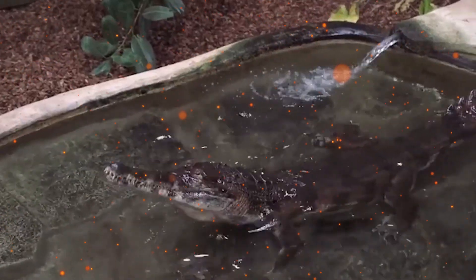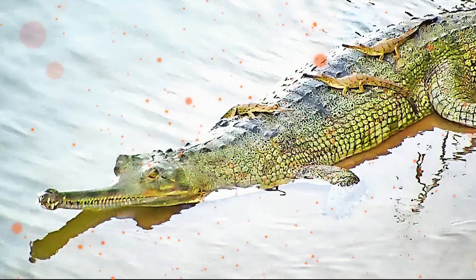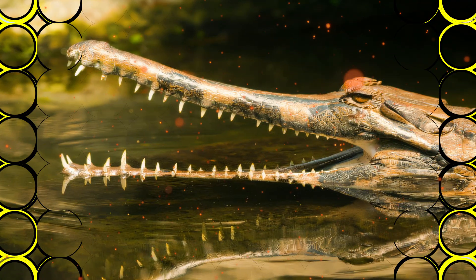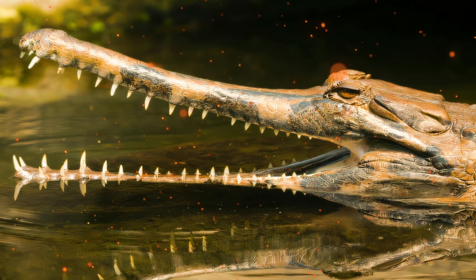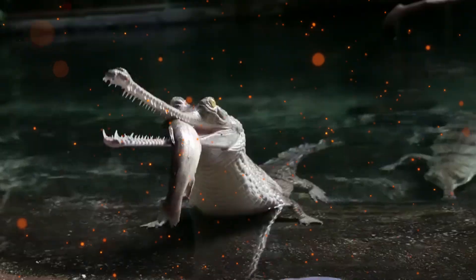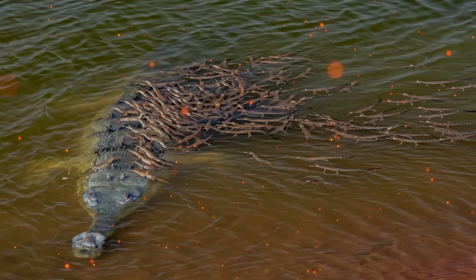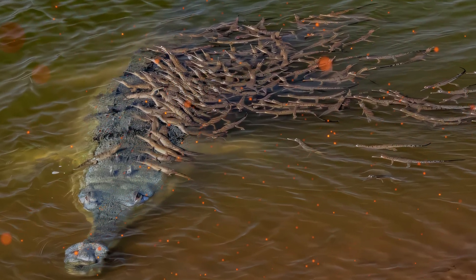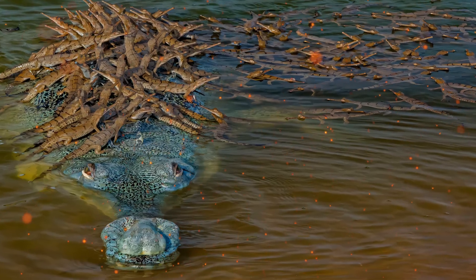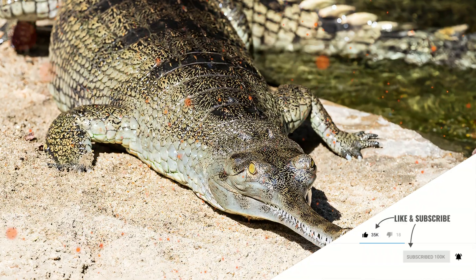Habitat degradation and loss pose the biggest threat to the gharial's survival, as the explosion of the human population in the Indian subcontinent encroaches on the river systems that it lives in. Dams, sand mining, irrigation projects, and artificial embankments have all encroached on this species' habitat, and its range has been reduced to only 2% of its former size. Furthermore, fishermen are in competition for the same food source, and there are sometimes accidental or deliberate deaths. Eggs are used for medicinal purposes, and adult males are killed for their snouts, which are thought to have aphrodisiac effects.